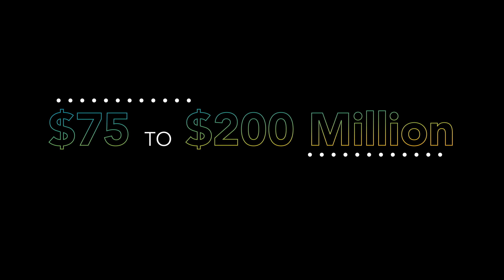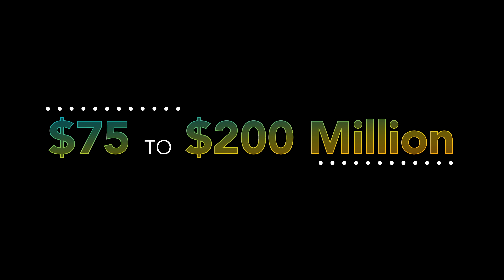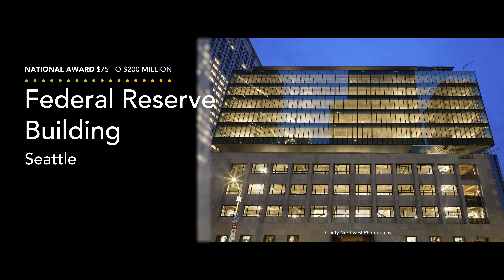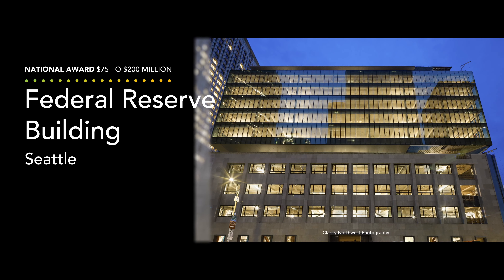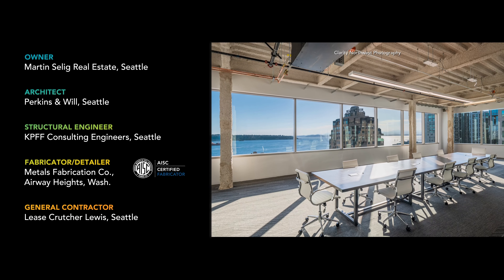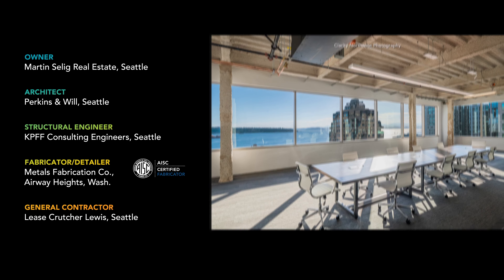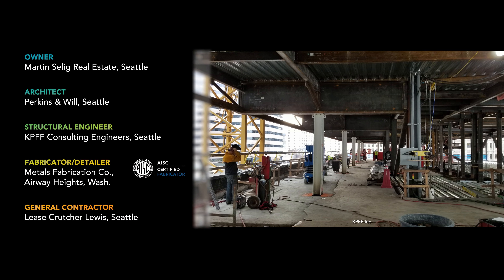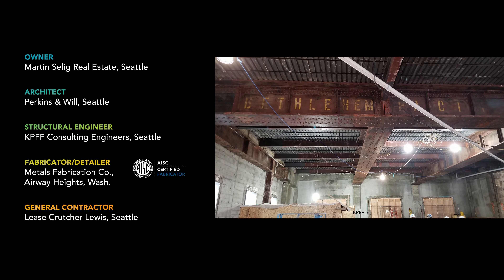In the $75 million to $200 million category, the National Award goes to a project that reached for the sky: the newly expanded Federal Reserve Building in Seattle. The original building was constructed in 1949 and retired in 2014 due to outdated security features and minor damage sustained during a 2001 earthquake. This historic landmark now stands tall with seven brand new floors and a new seismic system.